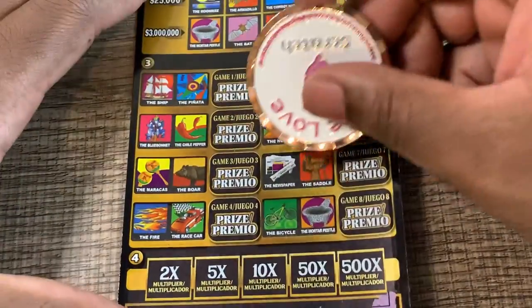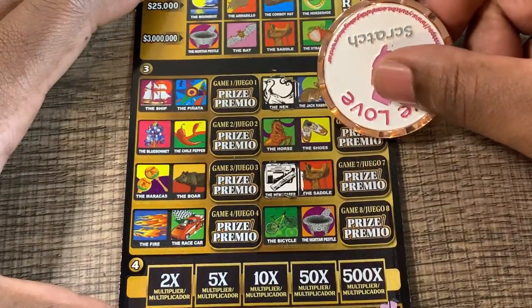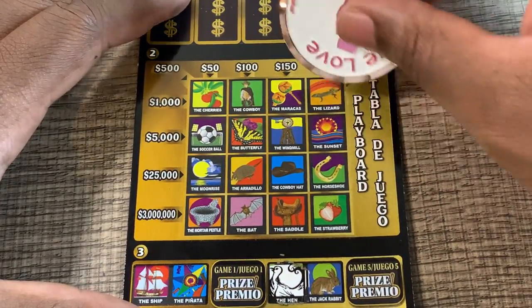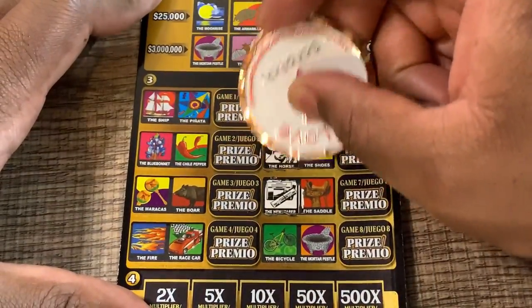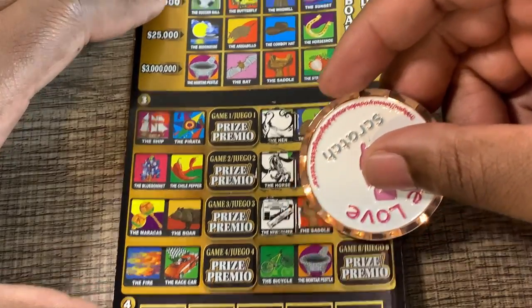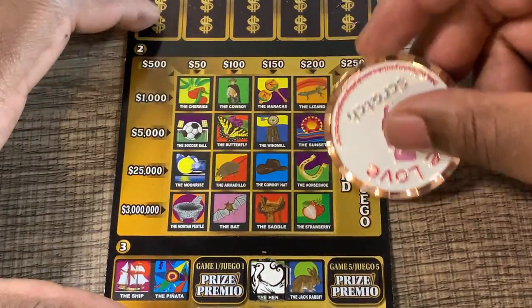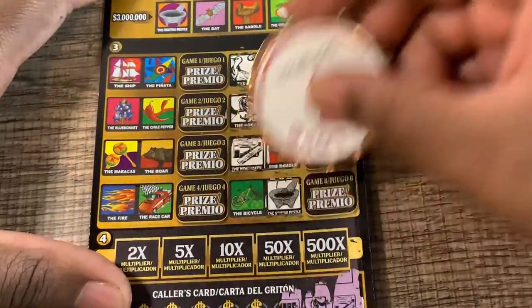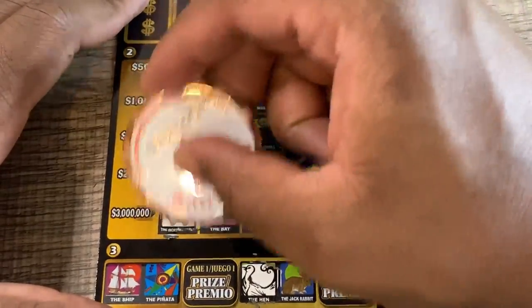Ticket number nine — newspaper, hen, and a lone star. Let's get a win early. Newspaper, hen, and a lone star — no, we don't have any of those. A horse, a desert, and a gym — no horse, no desert, no gym. Covered wagon, moonrise, and mortar pistol — none of those either.